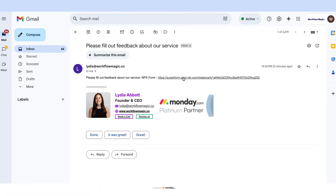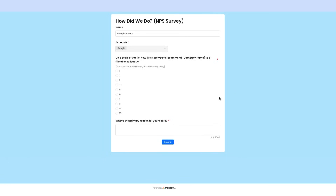Step 2: Receiving and filling out the survey. Here's the email we just received with the NPS form. Let's enter a score of 9 and submit it. Now let's head back to the board.